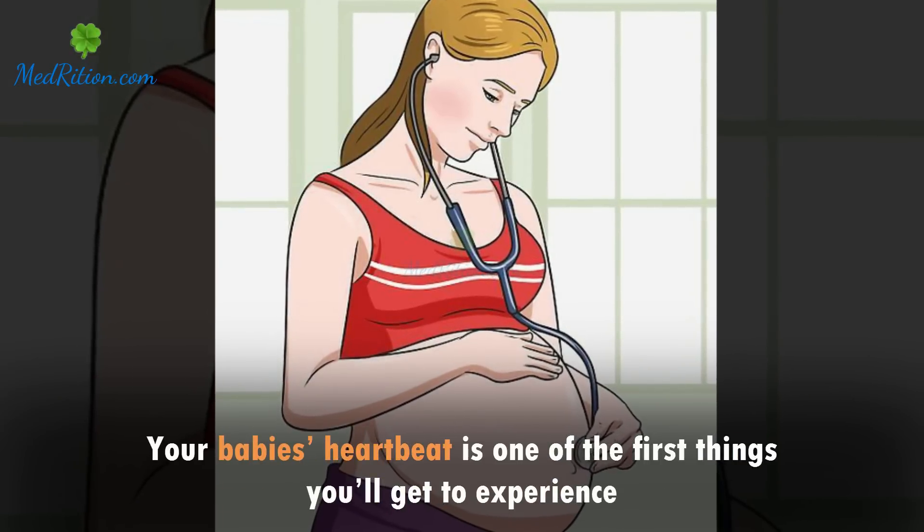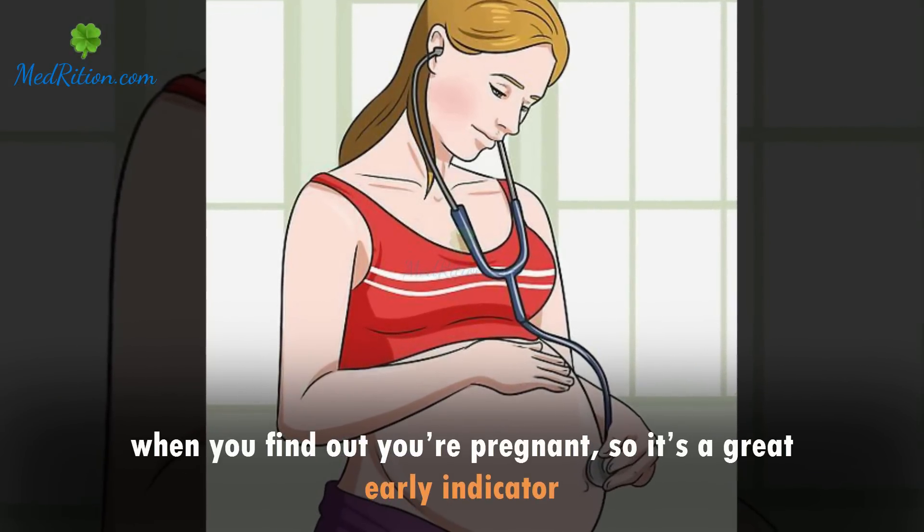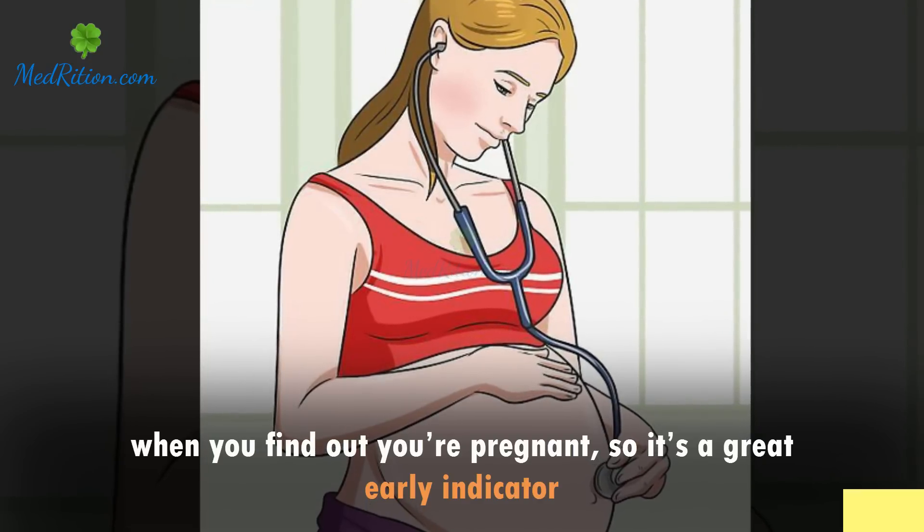Your baby's heartbeat is one of the first things you'll get to experience when you find out you're pregnant, so it's a great early indicator.